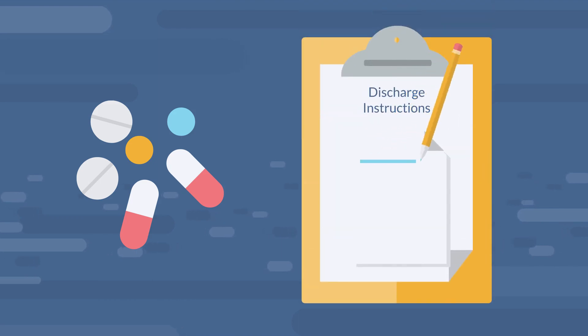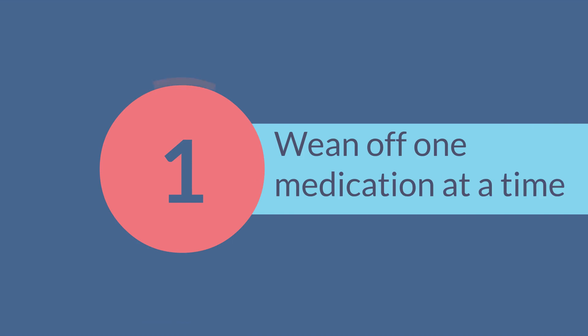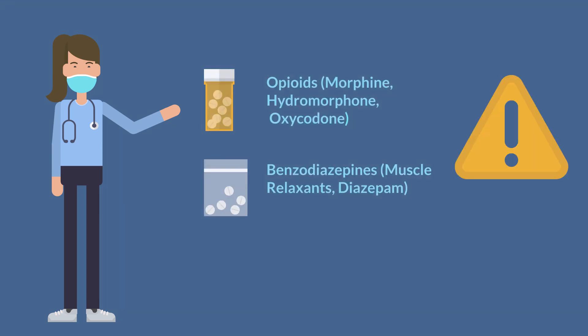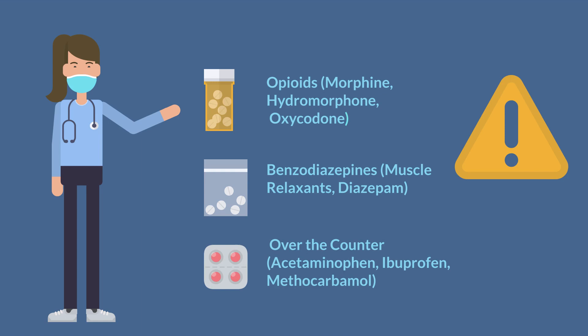It is important to wean your medication safely based on the instructions given to you. Weaning off one medication at a time, or as you are taught at discharge, is essential. High-risk medications such as opioids or benzodiazepines should be stopped completely before weaning over-the-counter medications such as acetaminophen, ibuprofen, or methocarbamol.